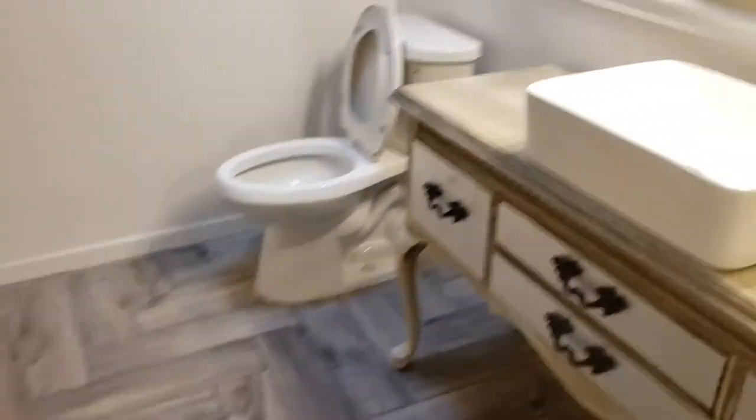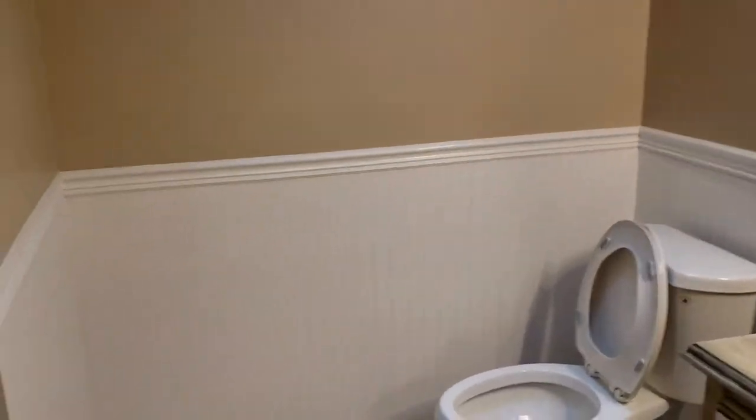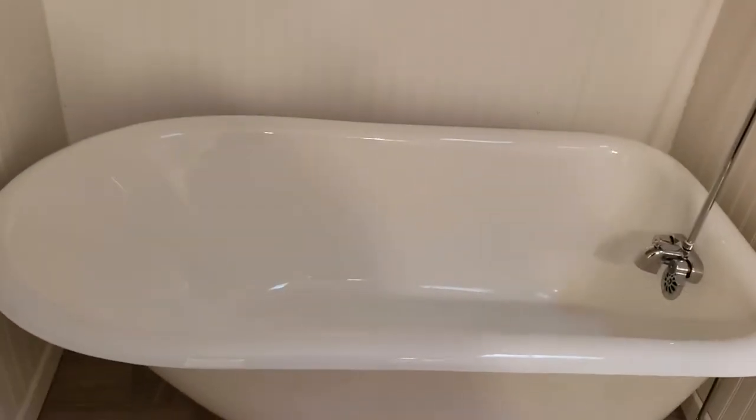Looks like all the walls are freshly painted — a great new paint job. And of course we have the remodeled bathroom — look at that vanity! It has some interesting beadboard wainscoting and a clawfoot bathtub, which is super interesting.